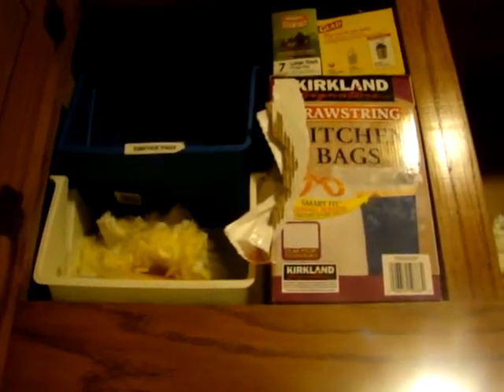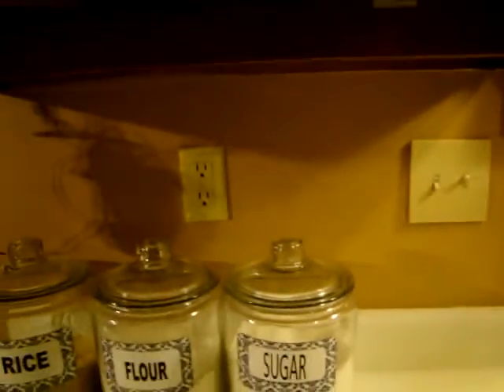Here I keep various cleaning supplies, mostly for washing dishes on that side. This is all the pods that go to my dishwasher. These are all garbage bags. I keep dusters in these Dollar Tree bins up here on the top.